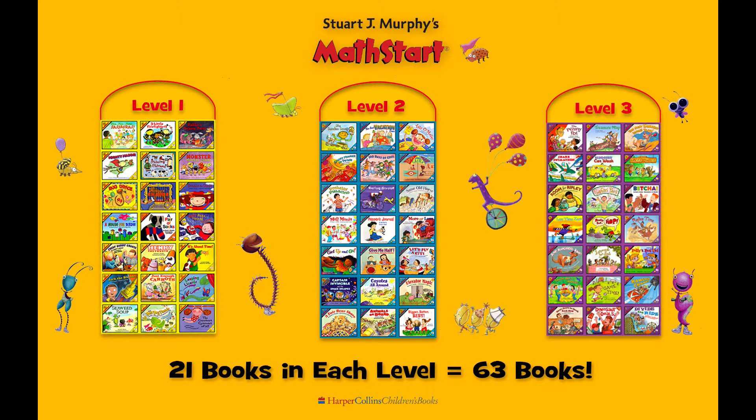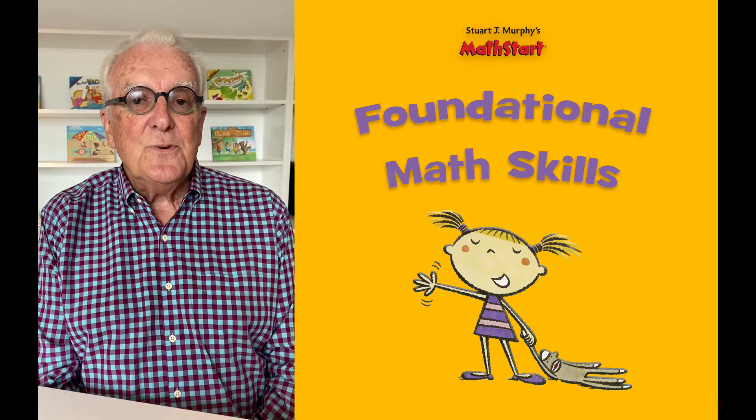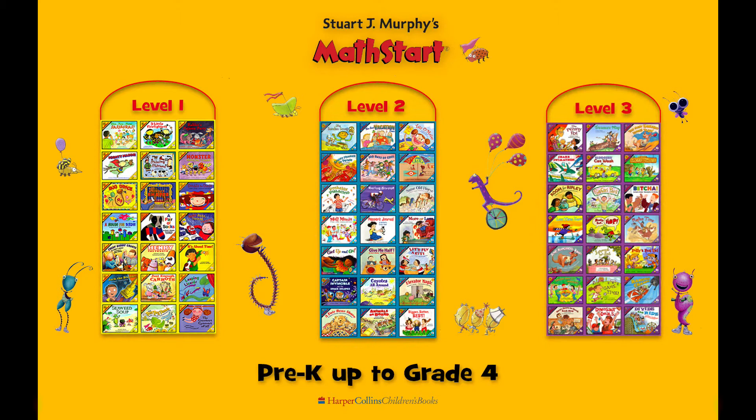My books are arranged in three levels. Level 1 contains 21 books that are specifically designed for Pre-K and K — those foundational skills that our young children really need as they start their school career. Then levels 2 and 3 take those same skills and integrate them vertically through the series, taking it all the way from Pre-K up to Grade 4.